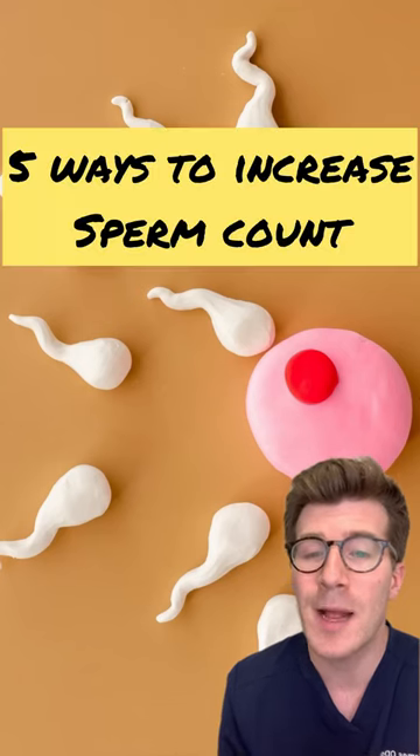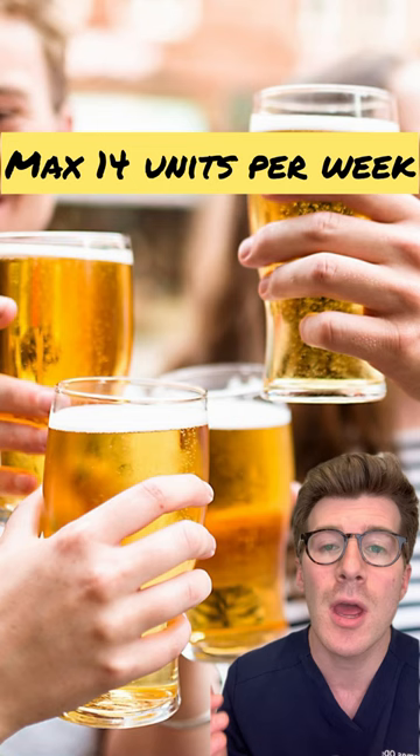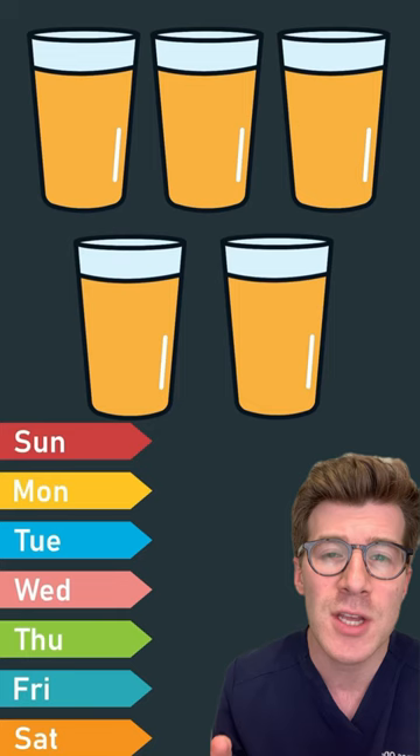Here are five ways that you can help increase your sperm count. Firstly, try to drink less alcohol. It's recommended you drink no more than 14 units a week, spread out across three days or more. A pint of 5% lager is about three units, so this means no more than five pints spread out over the week.